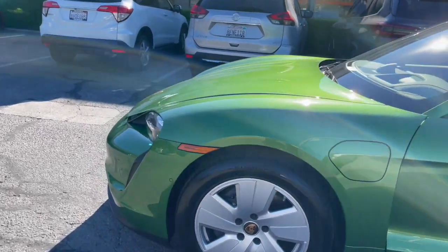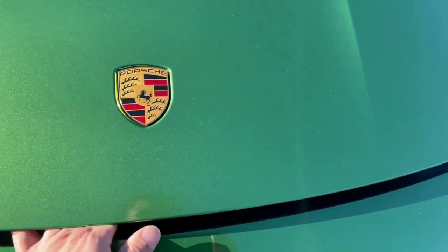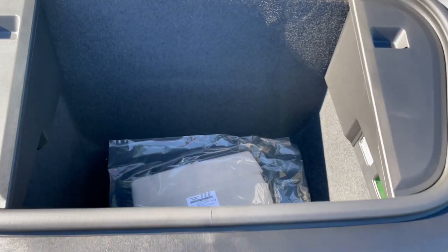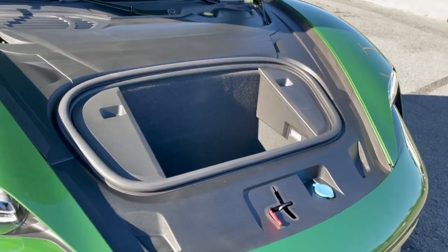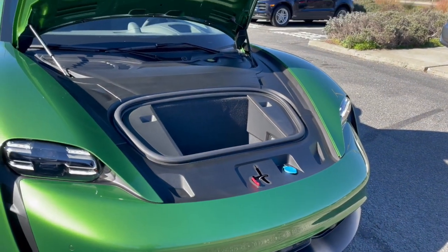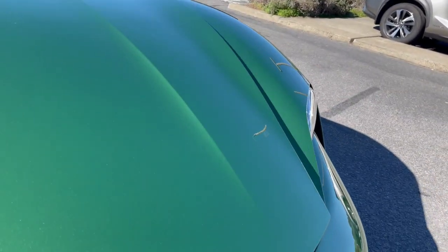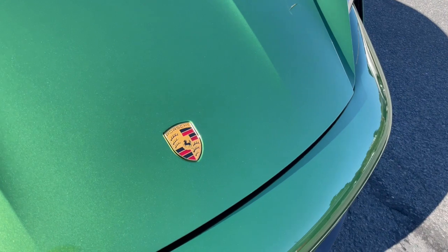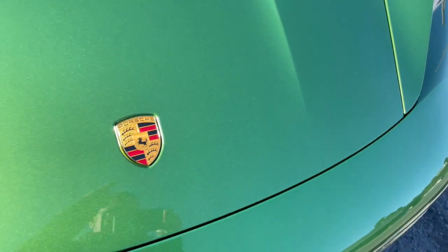Porsche fans know what the frunk does. What is a frunk? It's a front trunk. Open this up — there's a little latch under there. This is additional storage for cargo. You can also put wiper fluid in there. The way to close it, if you're a true Porsche fan, is to align it on the latch and use your hand to push it in.